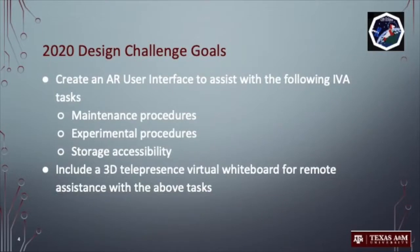Our team's design goal is to create an AR application on the HoloLens for assistance with intravehicular activity procedures, including ISS maintenance procedures, experiment and research tasks, and documenting items in storage. In addition, we are incorporating a telepresence whiteboard to allow mission control to provide real-time support in the AR display of the astronaut.